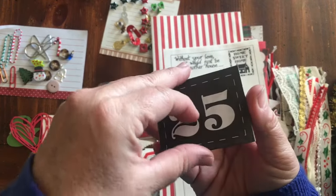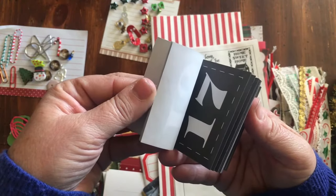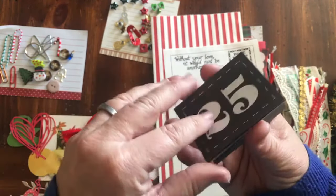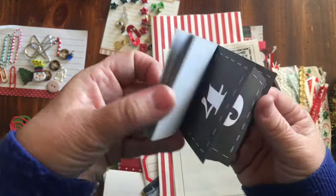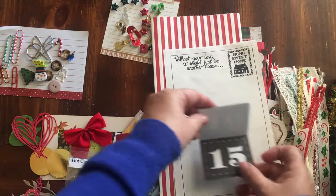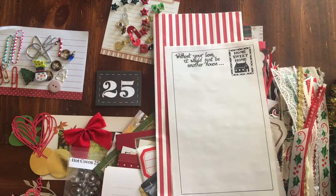For your December daily I am sending you this pad, and it has your countdown to Christmas. You can use it as a countdown to Christmas, or you can use this for your page markers on your December daily, or just put them in your stash and use them however you might want to use them.